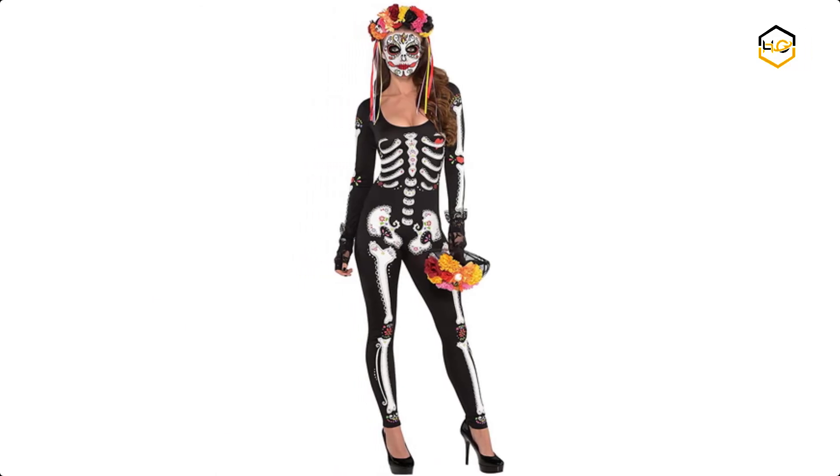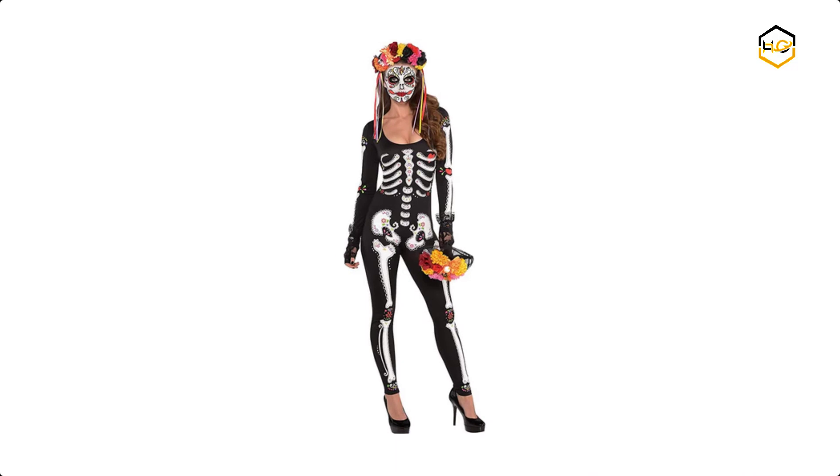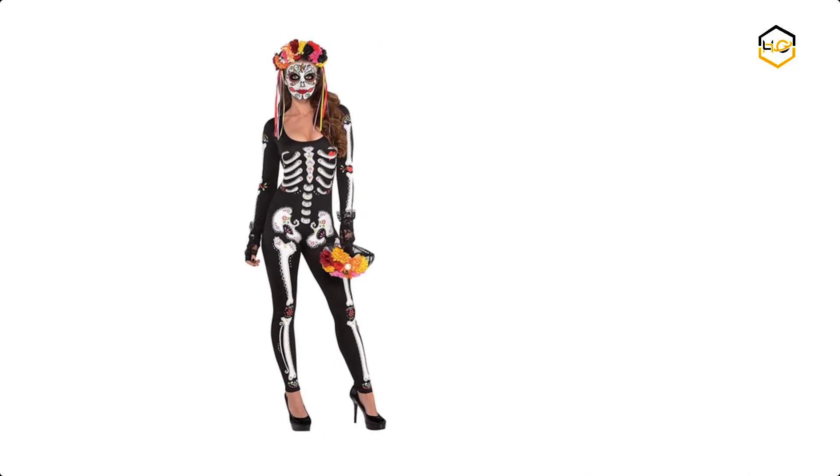At number 3 we have Party City Halloween Costumes. This costume includes a long sleeve skeleton print jumpsuit with colorful floral flourishes.